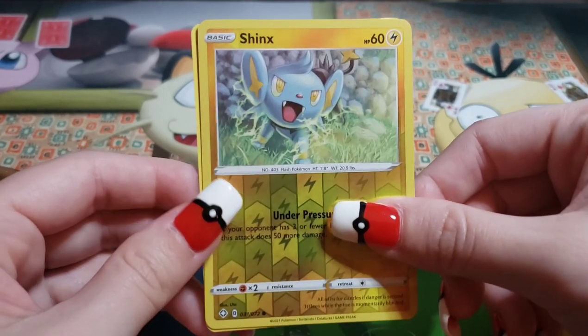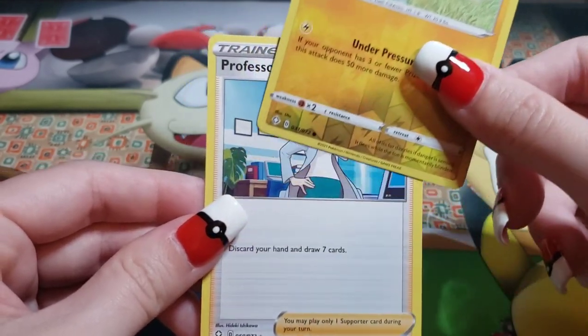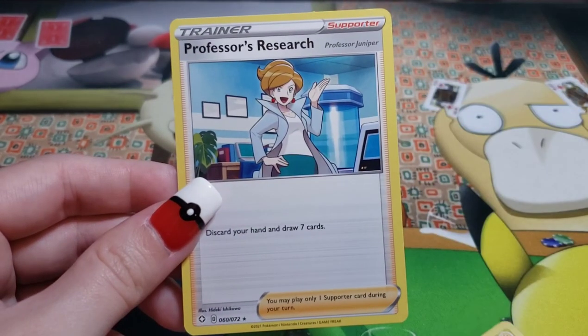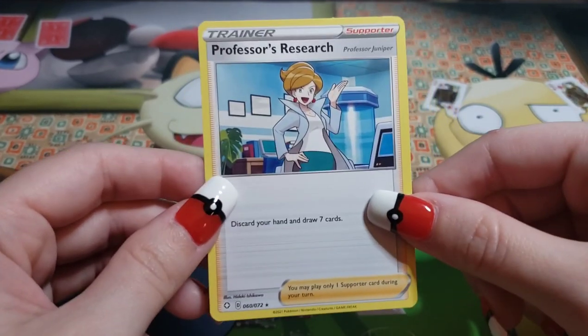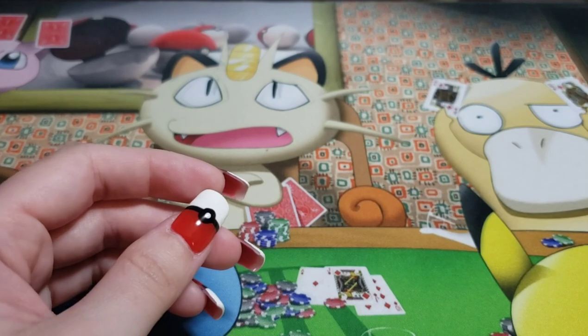All right, last card — last but not least. It's a Professor's Research. That's it. Woof. All right — Shinx, you are our first reverse holo from Shining Fates. No shiny yet.